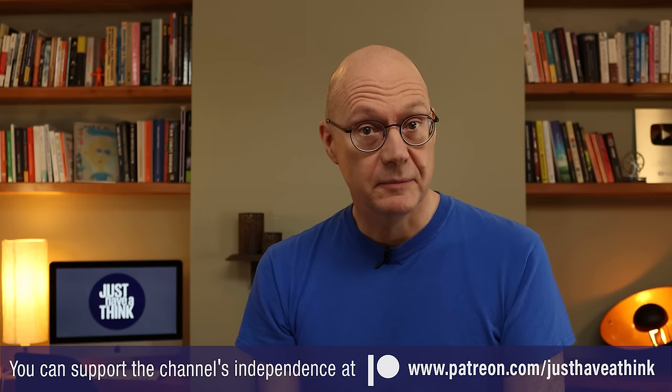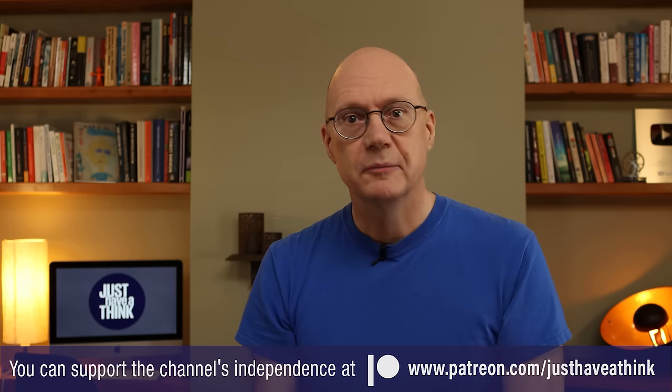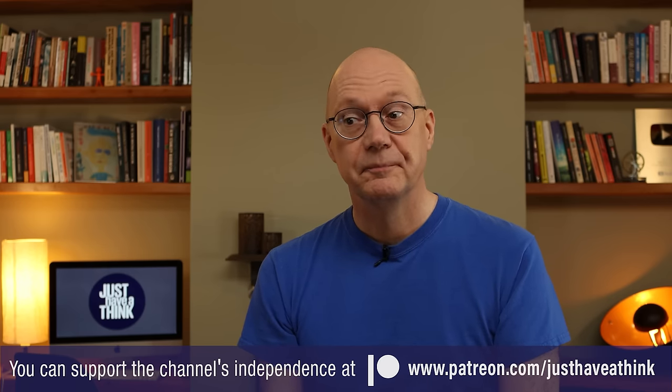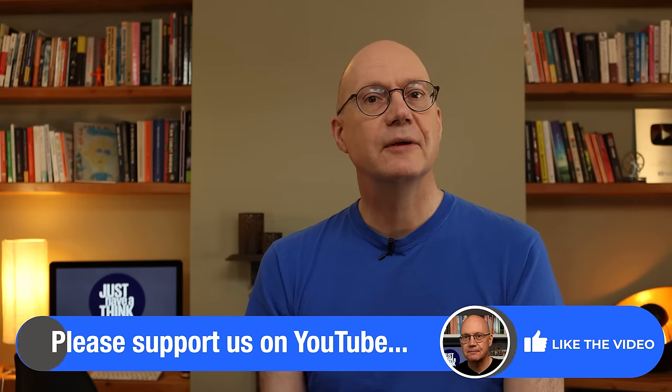You might not agree with that point of view, and you may now be feeling an irresistible urge to tell me so — so whatever your opinion, why not jump down to the comment section below and leave your thoughts there. Thanks as always to our Patreon supporters who enable me to keep ads and sponsorship messages out of all these videos. If you'd like the chance to influence the direction of the channel through our Patreon chat forums and content polls, pop over to patreon.com/justhaveathink to see how you can get involved. And if you don't want to miss out on any of the new videos each week, make sure you click on that subscribe button. As always, thanks very much for watching — have a great week and remember to just have a think. See you next week.